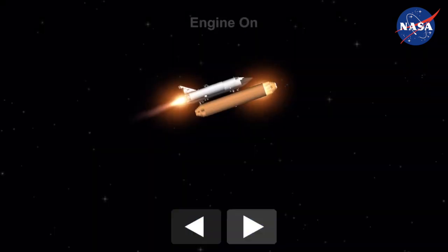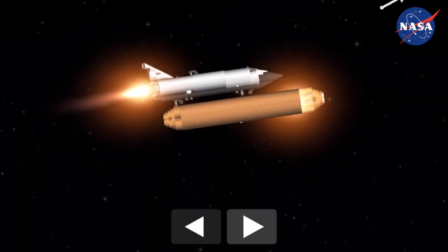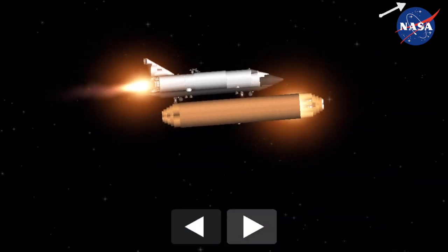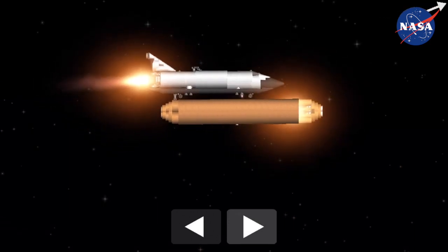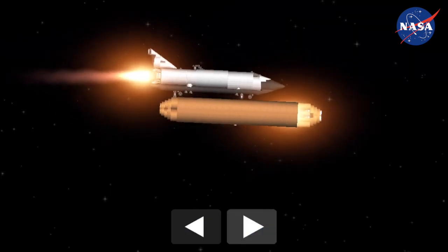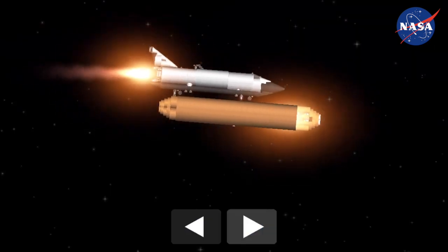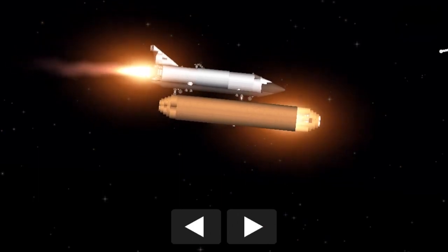Endeavour on its second stage main engines now, continuing to operate well. Endeavour's two orbital maneuvering system engines now firing as planned. A minute and 42 seconds they'll fire with the three main engines to provide additional thrust for Endeavour during its climb to orbit. Speed now 3,400 miles per hour, 41 miles high.